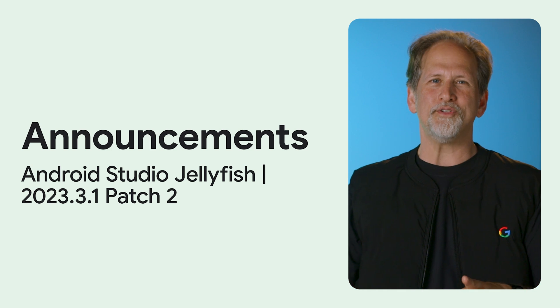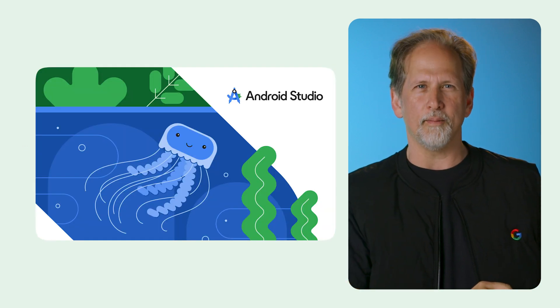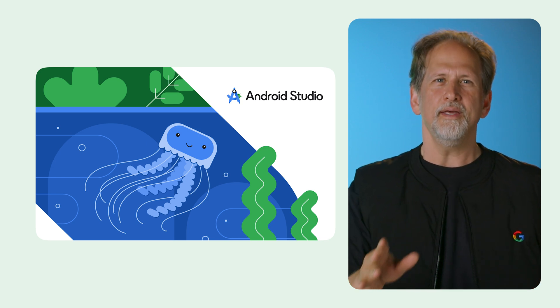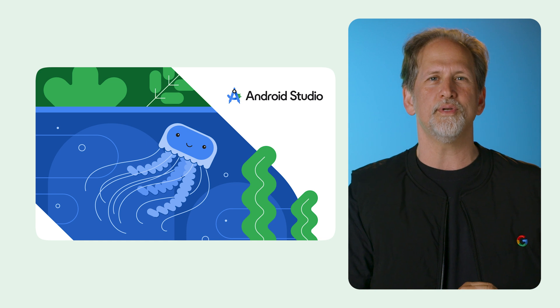We released Android Studio Jellyfish Patch 2, fixing a security vulnerability in the GitHub plugin. We highly recommend you update Android Studio immediately if you're currently using Android Studio Iguana 2023.2.1 or higher.